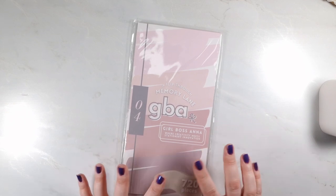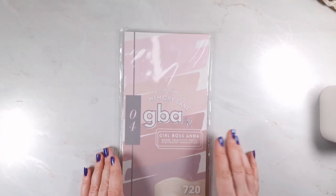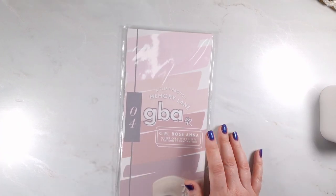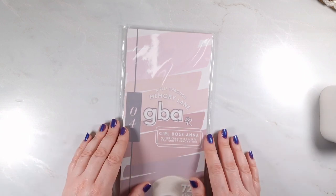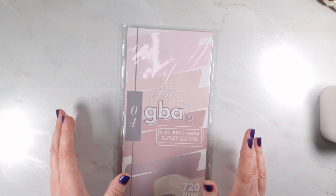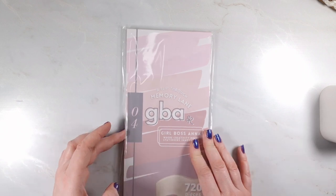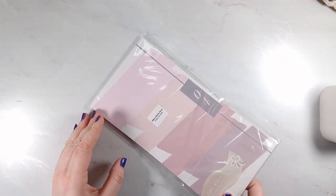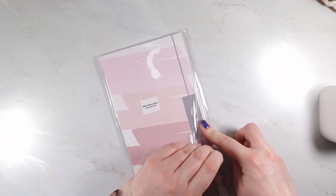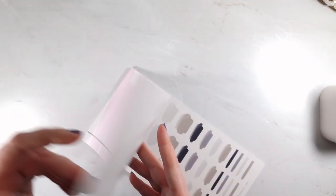The last thing for this section is the Girl Boss Anna anniversary sticker book — this is the only sticker book she's created, I think. It's really exciting. I really wanted to get this but whenever I went on a website to get it, it was sold out. I don't actually own any washi tape with Girl Boss Anna. And it arrived brand new, which is brilliant.